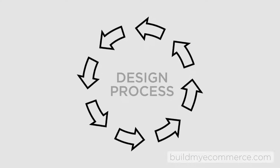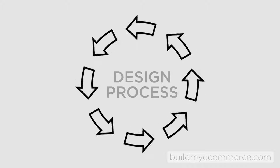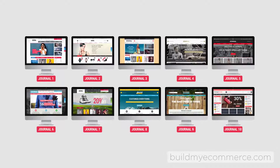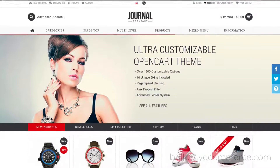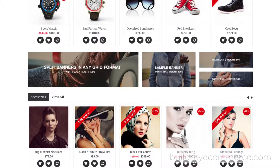Don't let the words 'design process' scare you. The benefit of purchasing a theme is that a lot of the hard work has already been done for you. For the Journal OpenCart theme, it has 10 pre-built templates you can choose from. I chose demo store number 2 as my starting point because of its clean layout.